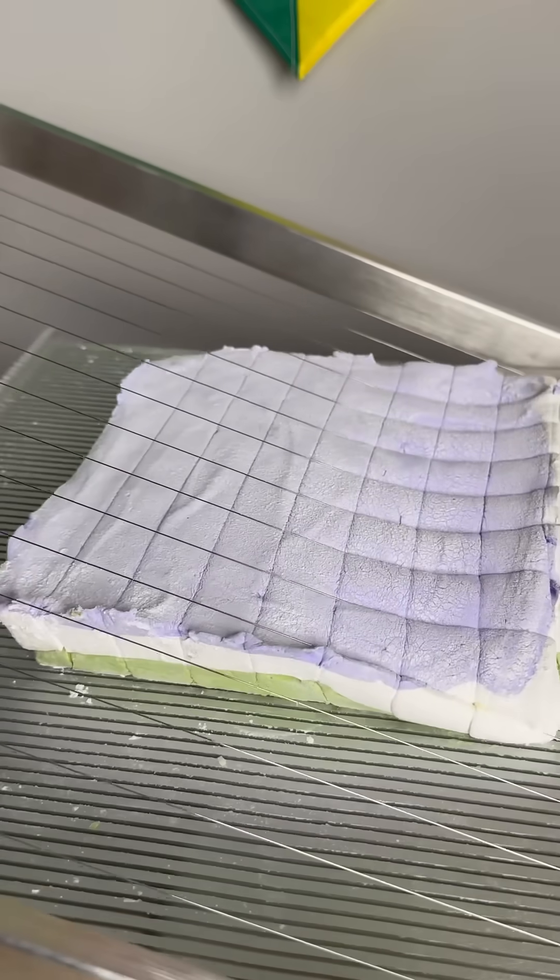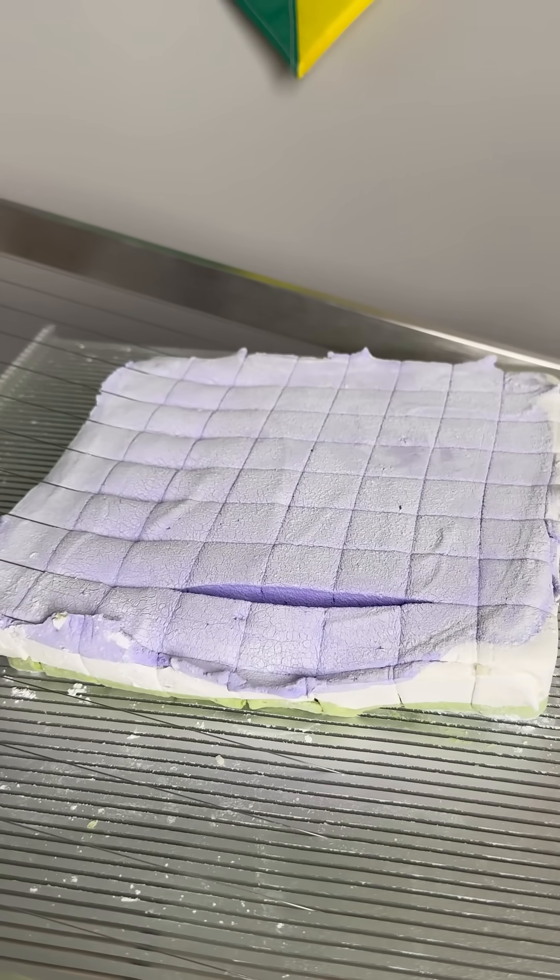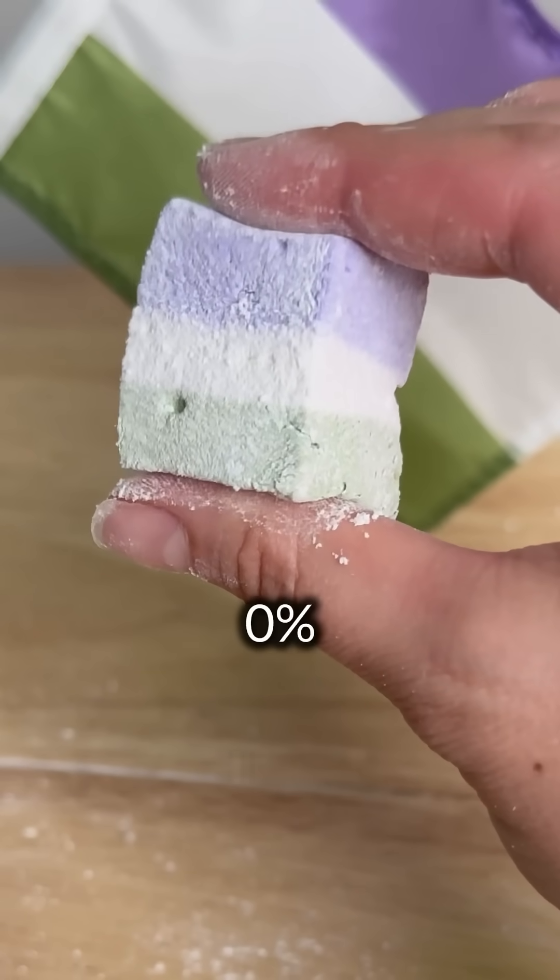Surprisingly, the negative control was the most structurally sound. I realize this is likely due to the higher pH in the negative control, which is more suitable for the gelatin but less suitable for preservation.